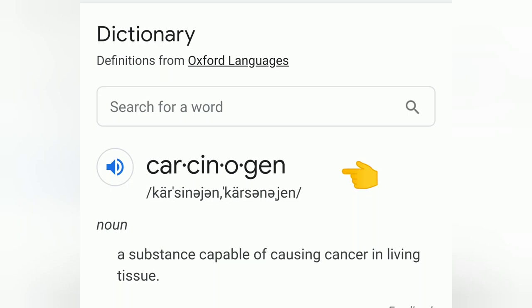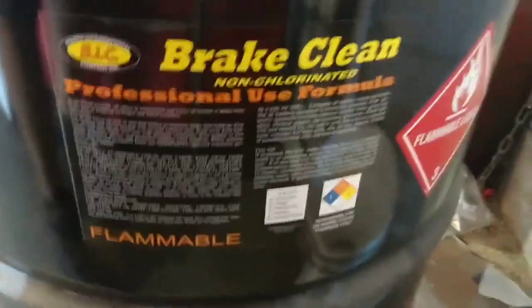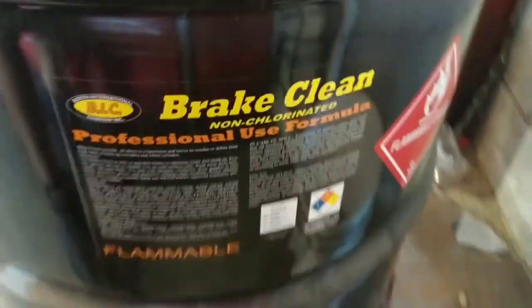Carcinogen: a substance capable of causing cancer in living tissue. Today we're going to learn how BreakClean gives you cancer. Yay!